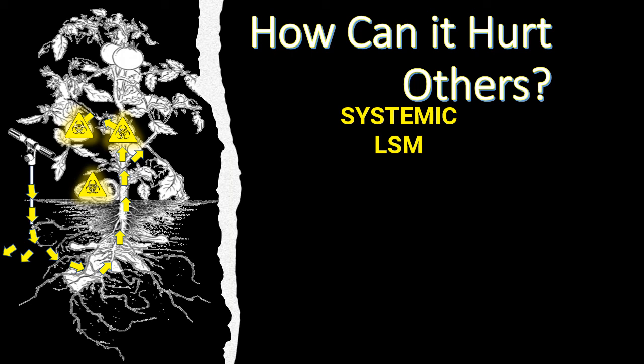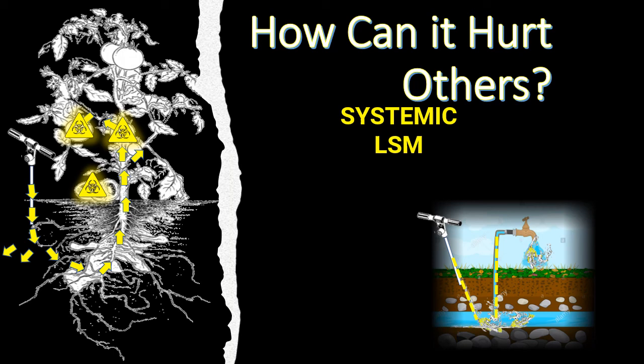With LSM and water properties: we introduce the product into the soil around the house and it hits underground water or a well system. The well system is encased in gravel — essentially a French drain — and the product goes right down the gravel into the wellhead, and we've contaminated a well. We have to be very careful with that.